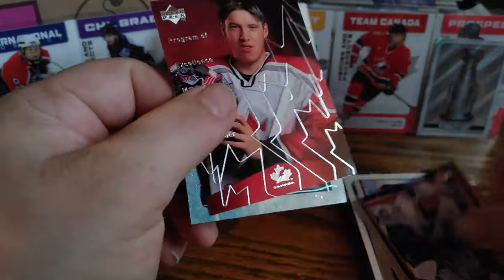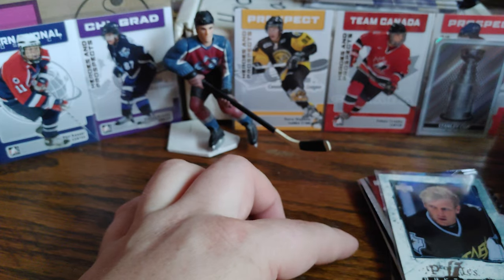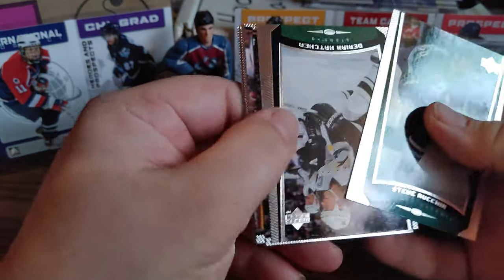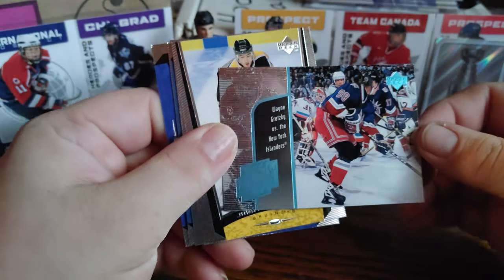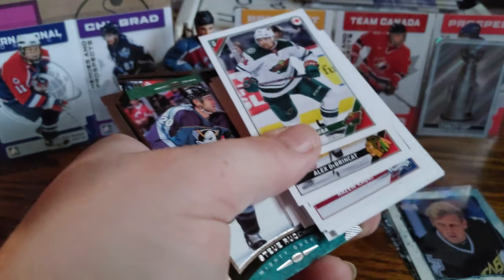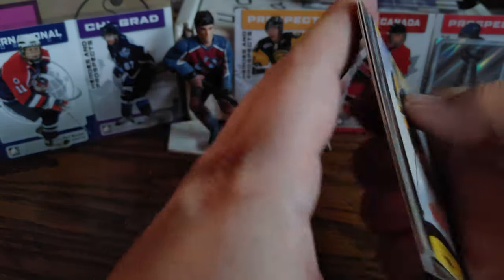Sergei Fedorov, Johan Davidsson, Maxim Lapierre, and a Profiles insert of Brett Hull — let's sleeve up that Brett Hull insert. These packs are really thick feeling. Steve Rucchin, Derian Hatcher, Scott Niedermayer, Kevin Hatcher, and a Wayne Gretzky Year of the Great One insert — Gretzky versus the New York Rangers. Not numbered, but a Gretzky insert is always nice. Jonathan Girard, Mike Comrie, Nolan Baumgartner, Michael Henrich, Zarley Zalapski.